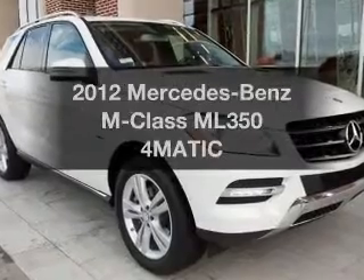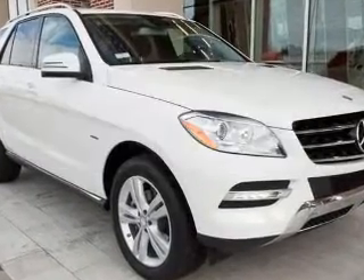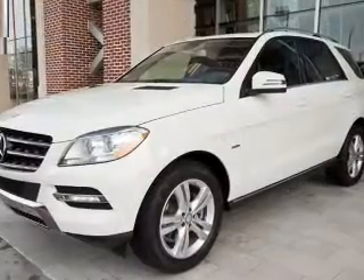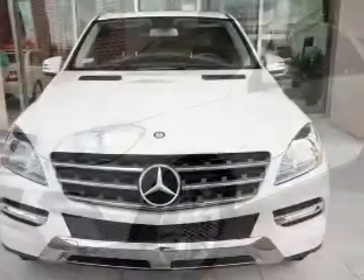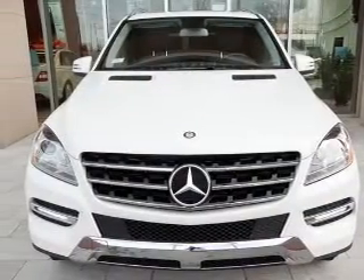Imagine yourself in this 2012 Mercedes-Benz M-Class. Everything you need under one roof with this great vehicle, with a solid 6-cylinder engine connected to a smooth shifting automatic transmission.